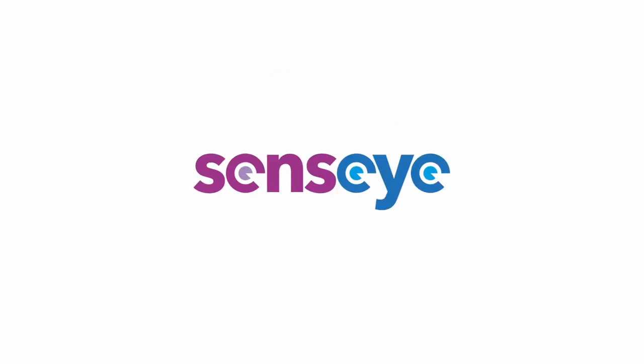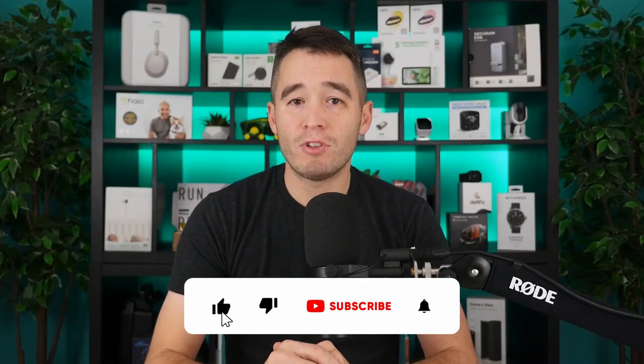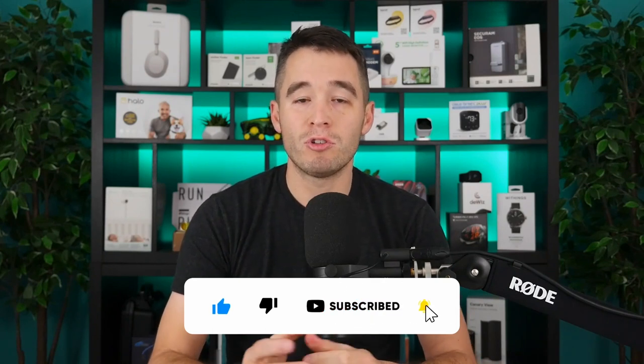Hello, everyone, and welcome to another episode of the IoT for All podcast. I'm Ryan Chacon, and on today's episode, we're going to talk to you about predictive maintenance in the industrial IoT sector. With me today is Rob Russell, the CTO and co-founder of Sensai. They are an AI-based industrial analytics company. Really good conversation — I think you'll get a lot of value out of it. If you're watching this, please give this video a thumbs up, subscribe to our channel, and hit that bell icon so you get the latest episodes as soon as they're out. Other than that, on to the episode.